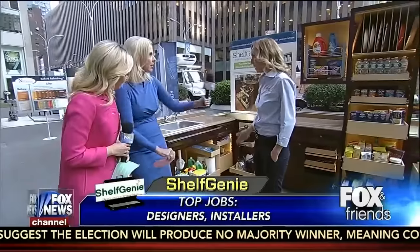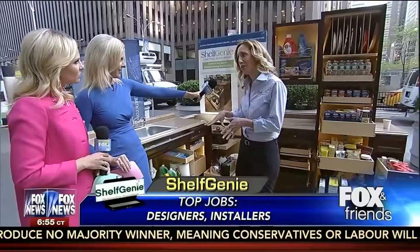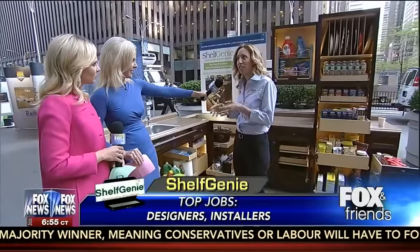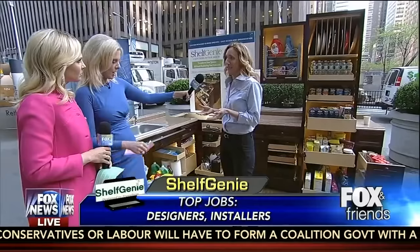We're ready to go, and we've got some great ideas here. Absolutely, that's what we're all about. We actually have a noble purpose, and that is to go into your home where you're experiencing frustration and pain because you can't access your belongings, and we turn that into enjoyment and love.